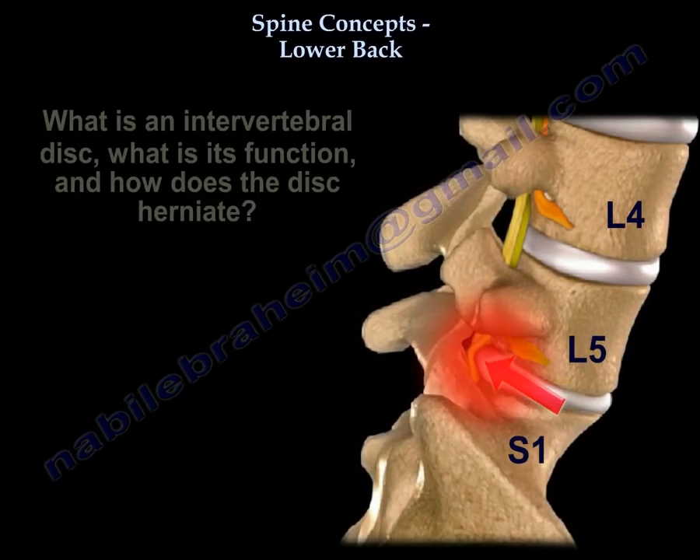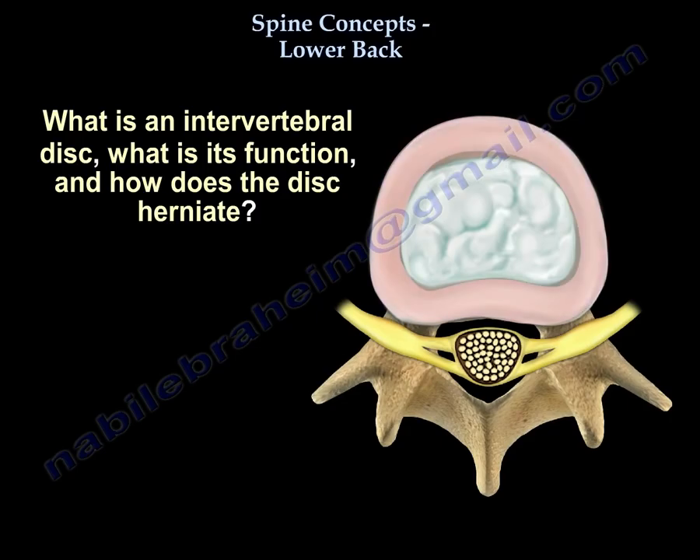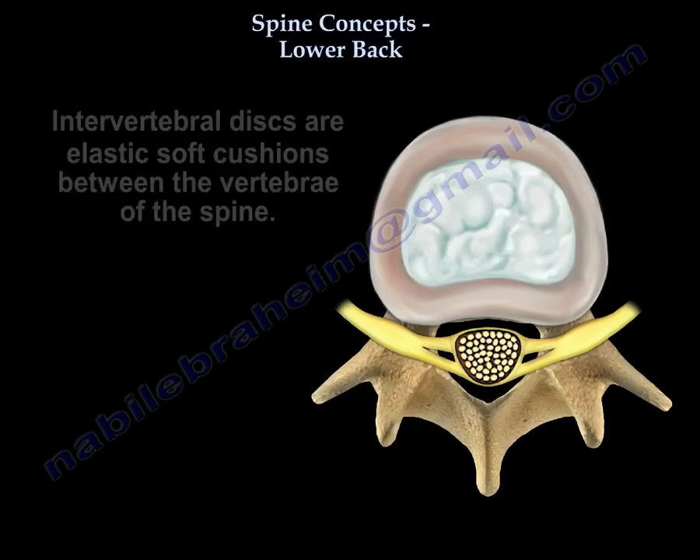How about disc herniation? What is a disc? What is the function of a disc? And how does the disc herniate? A disc is an elastic soft cushion between the vertebrae of the spine.